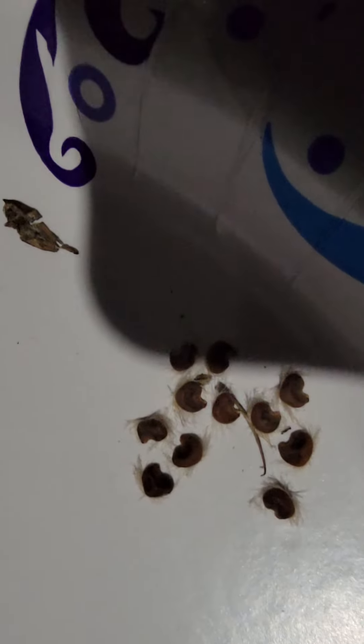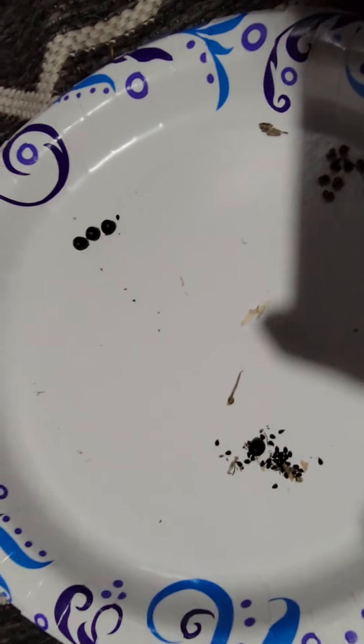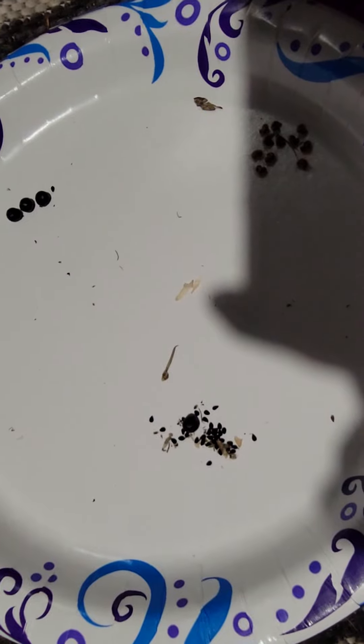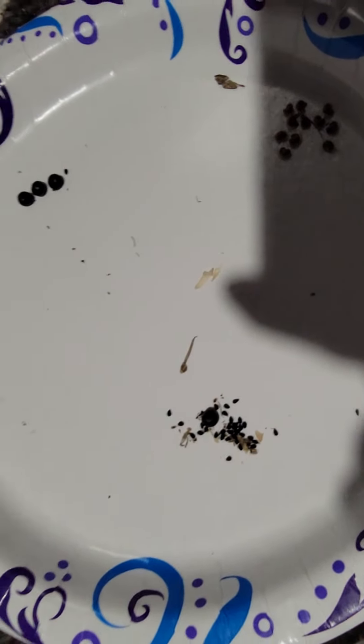And then this is my rose of Sharon seeds — we're gonna try again. I got four to grow last year and then slowly one by one they all died, so let's try again and see what happens.